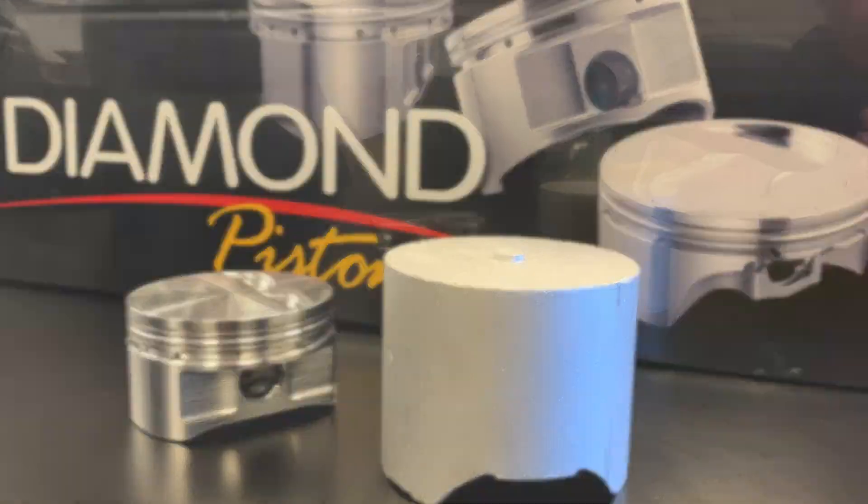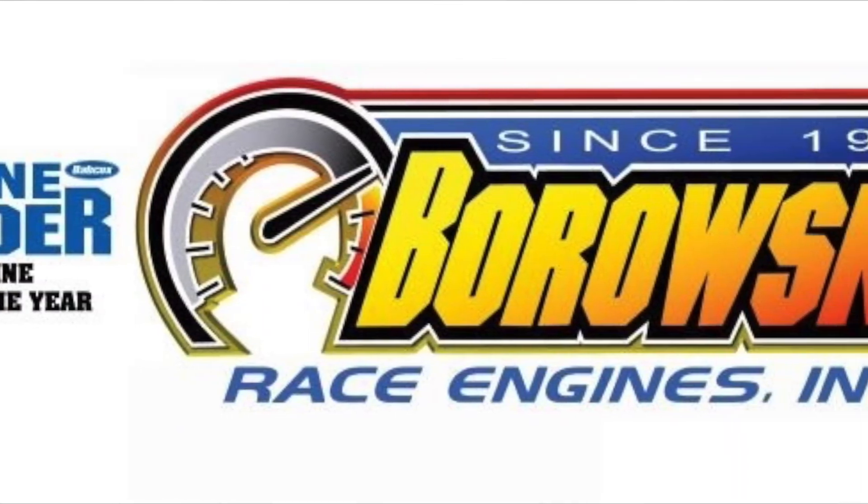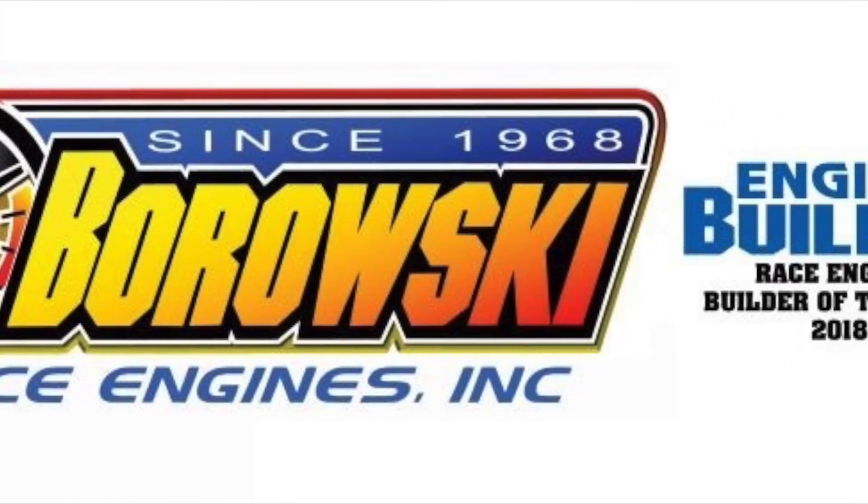Thank you, Steve, for helping Borowski Race Engine customers understand why Diamond Pistons are our go-to brand for making big power. Thank you.